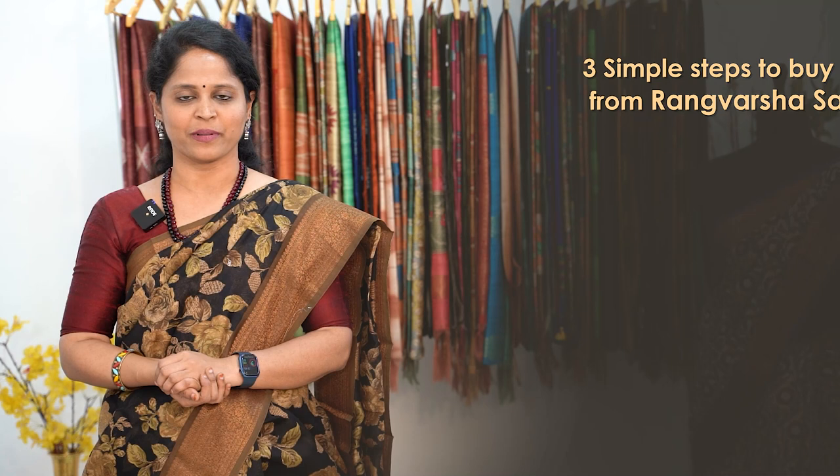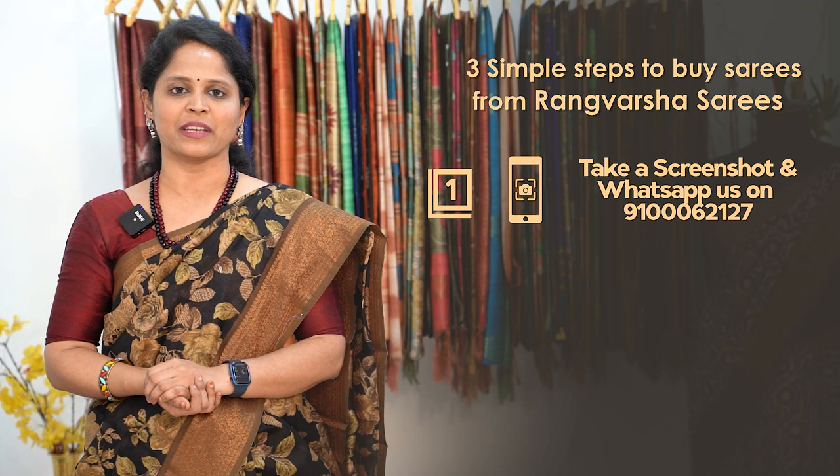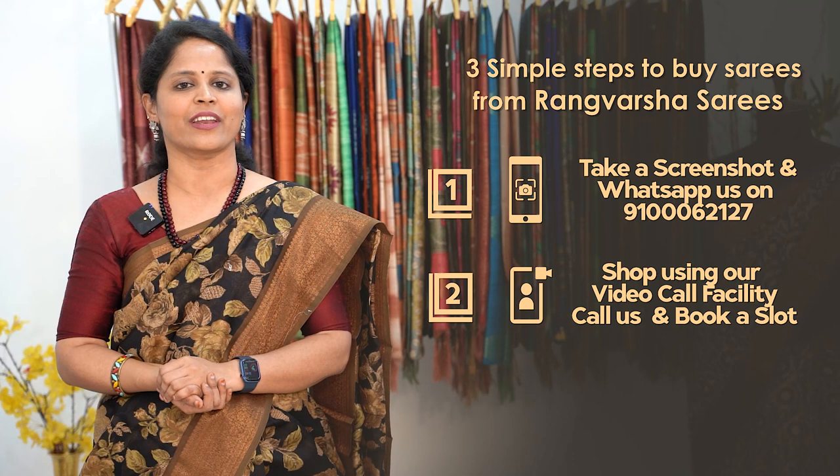How to shop your favourite sarees from Rangvarsha? Just follow three simple steps. First, take a screenshot of your favourite saree pic and send to the WhatsApp number displayed on the screen. Second, you can book a video call slot at your preferred time slot to view available varieties and book your favourite sarees.